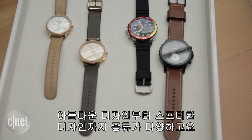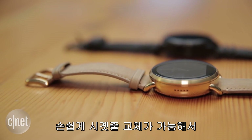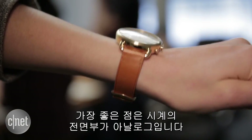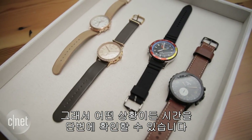They range anywhere from bedazzled displays to more masculine sporty designs, and they all have easily interchangeable watch straps that you can exchange for different materials. Best of all, the watch face is analog, which means you can always see the time no matter what conditions you're in.